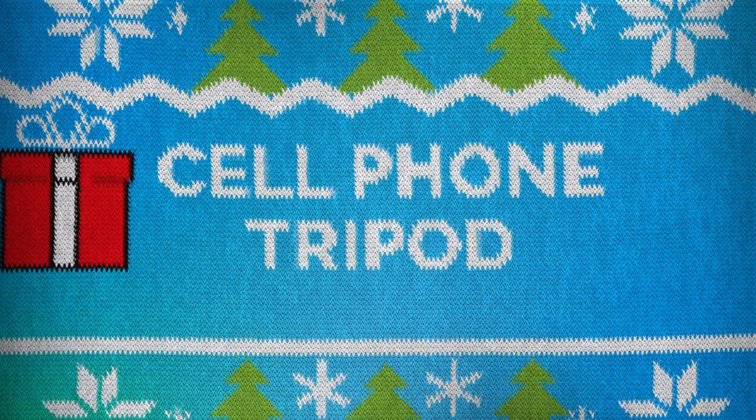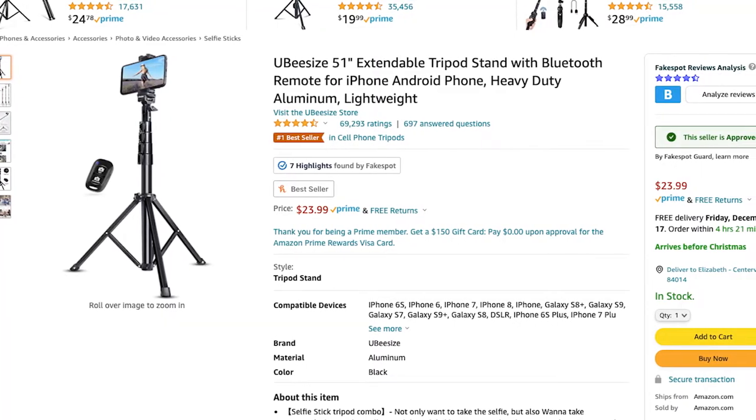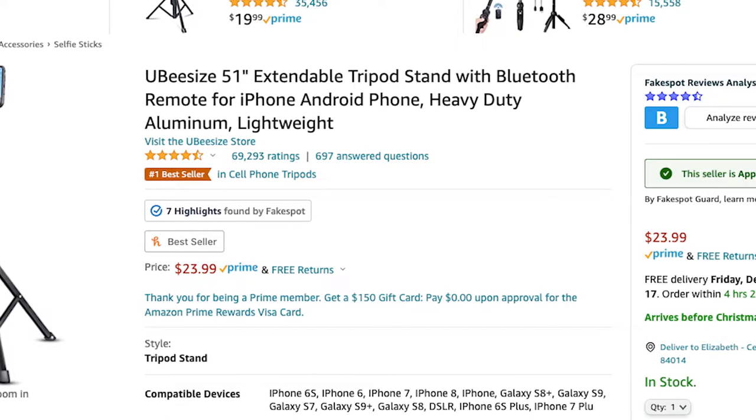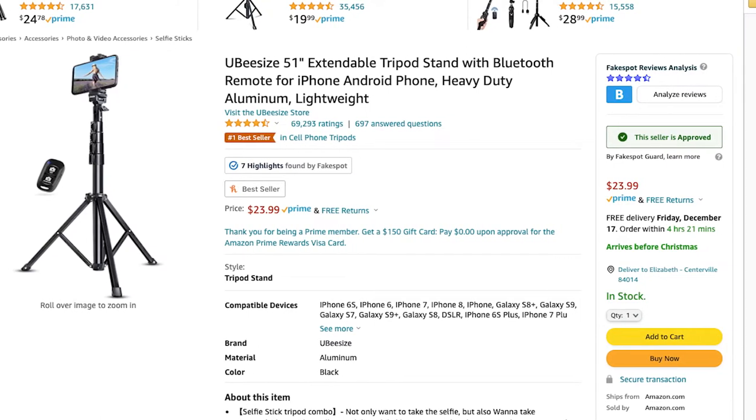The third gift is a cell phone tripod. I'm a content creator and I'm always trying to find weird places to balance my phone to do TikTok videos, rants, or even live streams, so a cell phone tripod is a necessity. It's literally on my wish list for my parents to get me. If you have someone in your life who's constantly trying to balance their phone for TikTok dances, interviews, family photos, or setting up a light booth, a cell phone tripod is perfect. This tripod has 68,000 four-and-a-half-star ratings on Amazon and is $24.